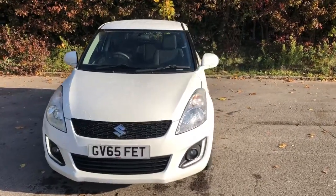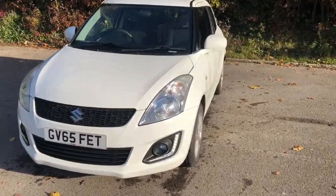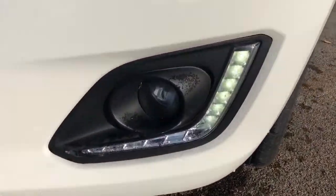Welcome to Pentagon Lincoln at Tritton Road. Here we have a 65 plate Suzuki Swift. It does come fitted with daytime running lights and front fog lamps.